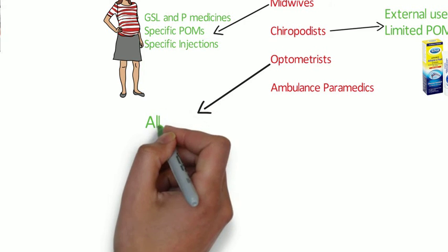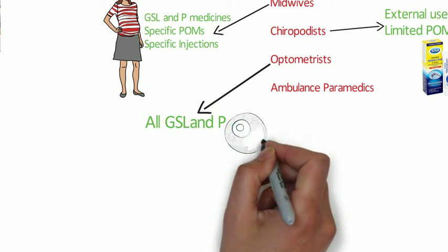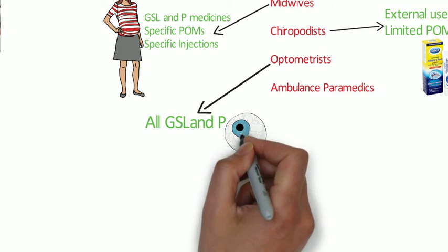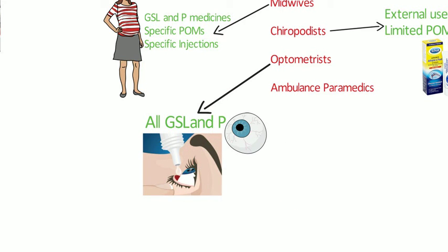Optometrists are similarly allowed to sell or supply certain medicinal products in the course of their professional practice. These tend to be eye drops and ointments for conditions such as infections and treatments for glaucoma. If the premises can be closed to the public, GSL medicines can be sold by retail in any circumstances, which can be useful for eye lotions.